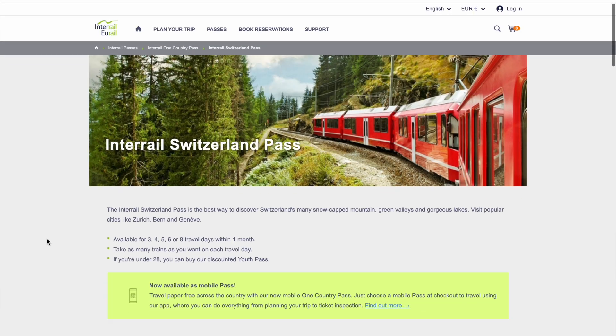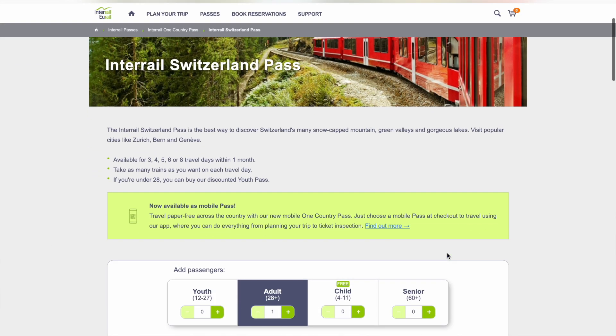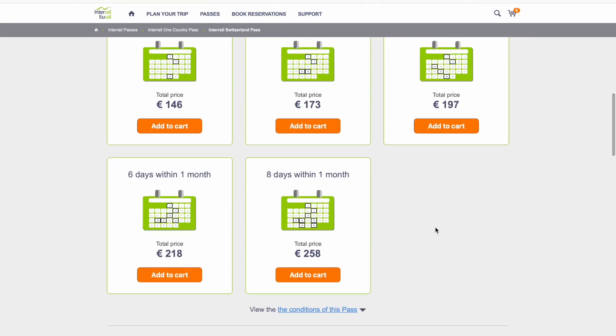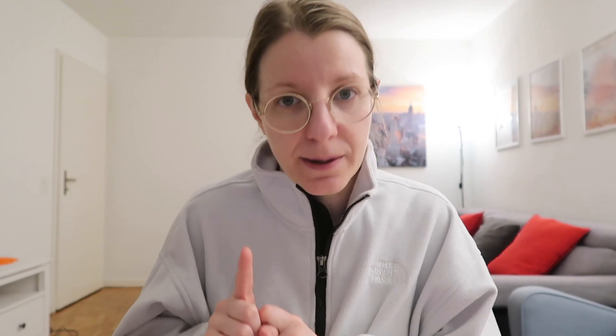Last but not least, the most important ticket for international train travelers is the Interrail. There is also an Interrail ticket in Switzerland called the Interrail Switzerland Pass, and this ticket gives you free unlimited travel within Switzerland for 3, 4, 5, 6, or 8 days within a month. Although this Interrail pass is not valid on all types of public transport, it is valid on most trains and on most boats.